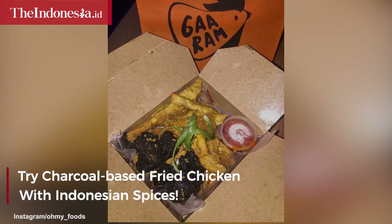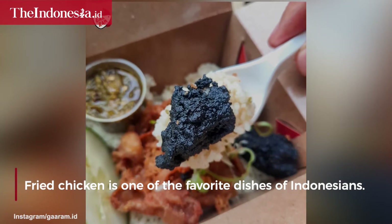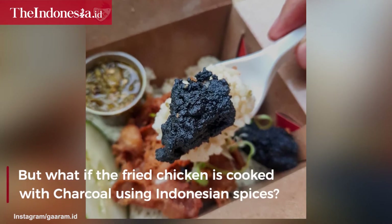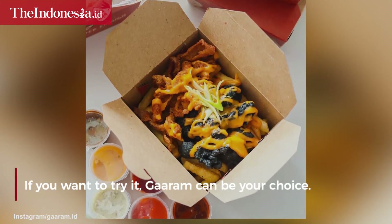Try charcoal-based fried chicken with Indonesian spices. Fried chicken is one of the favorite dishes of Indonesians, but what if the fried chicken is cooked with charcoal using Indonesian spices? If you want to try it, Garam can be your choice.